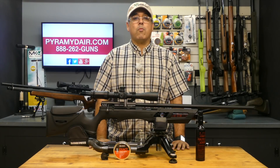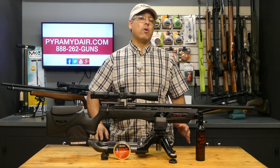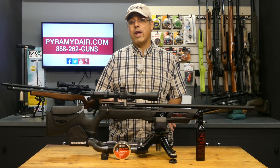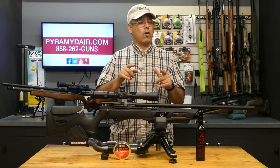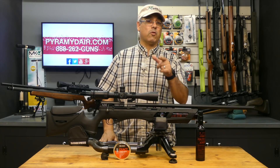Hey guys, my name is Rick Eutsler here with Airgun Web where we tell you the facts not fluff. Today we're going to take our Umarex Gauntlet out to the range and do some shooting at 50 yards. But before we do that, let's talk about some of the features in this gun. Stay with us, we'll be right back.